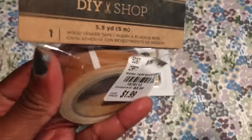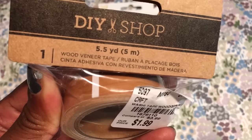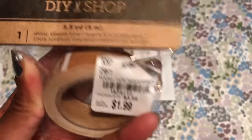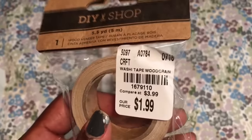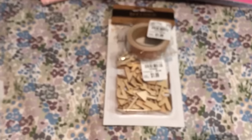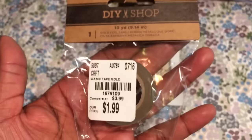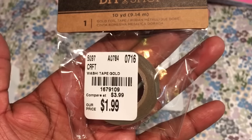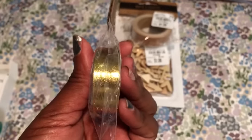I was super excited to see this because I love wood grain stuff — this is wood veneer tape and it gives you 5.5 yards. It was $1.99 and the SKU number is 1679110. They also have this one in gold and they actually give you more — it's 10 yards on here. The SKU number is 1679090 and it's gold tape, not glitter, just gold tape.